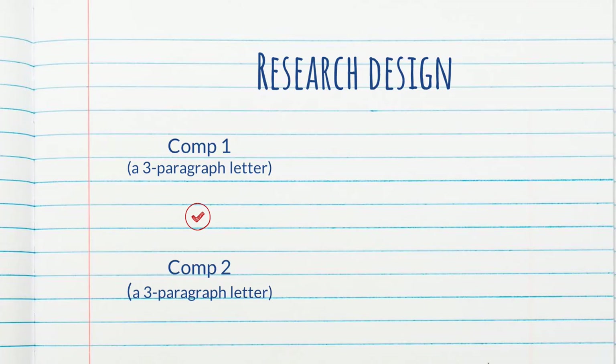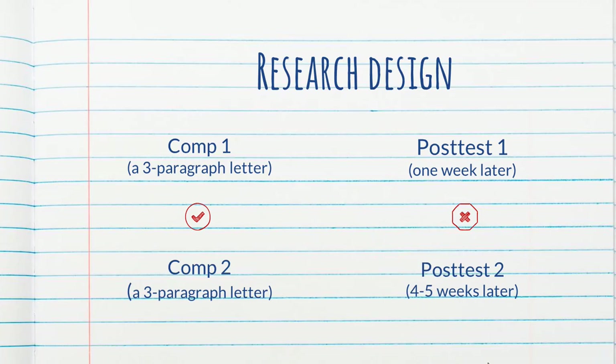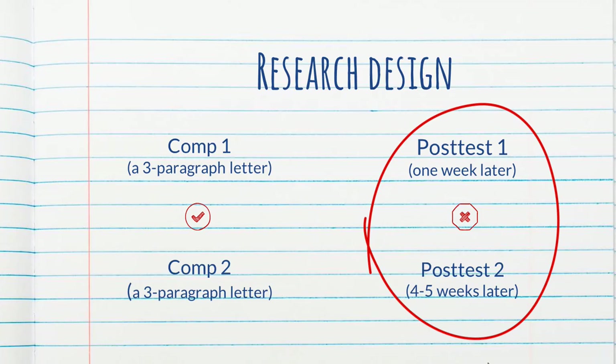The part that's really interesting to me happened one week later: the first post-test, for which students were not allowed to use any tools at all. Once again, a three-paragraph letter, different topic but same format, with no outside tools permitted. Four to five weeks later, they did a delayed post-test — again a three-paragraph letter on a different topic with no tools. This part of the study helps answer whether using a tool impacts their ability to write unassisted later on.